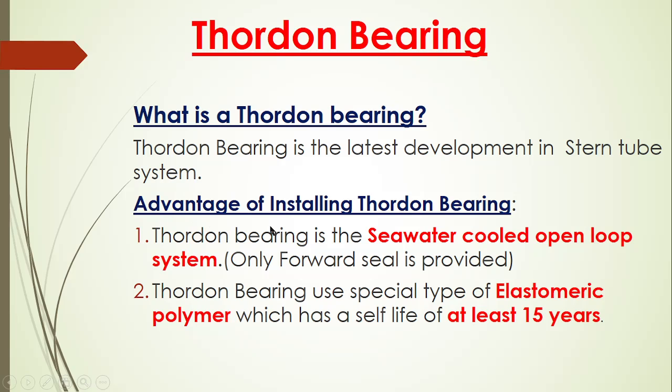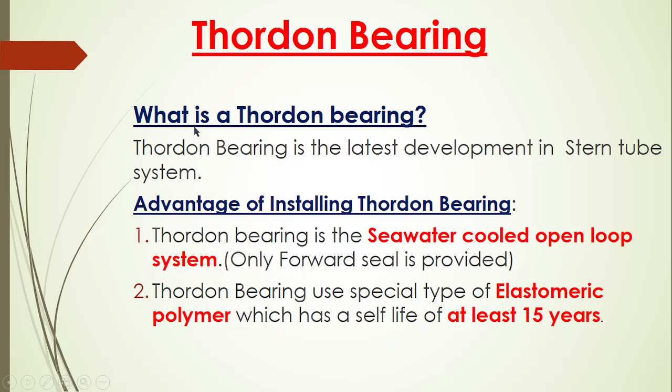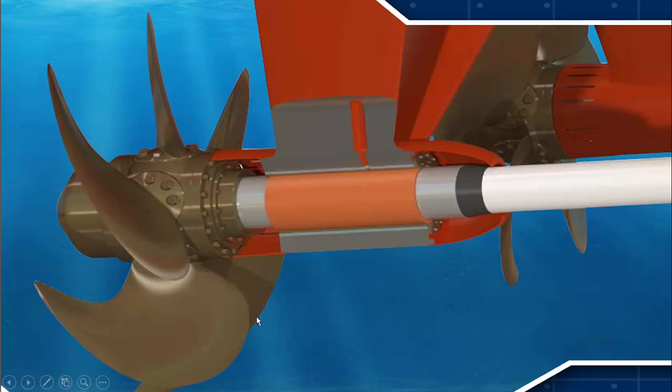Advantages of installing Thorden Bearing: it is a seawater cooled open loop system. Open loop means the water is entering from one point, lubricating the Thorden Bearing, and getting out from here — the water is not being recirculated. The water enters from the forward seal, lubricates the Thorden Bearing, and exits. This Thorden Bearing has at least a guaranteed service life of 15 years, and it is made up of elastomeric polymer. The Thorden compact bearing manufacturer guarantees a 15-year lifetime of this stern tube type bearing.